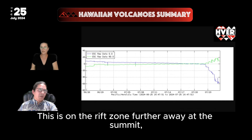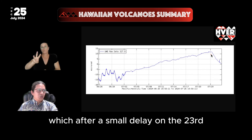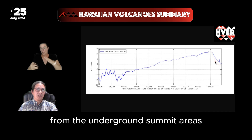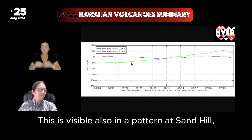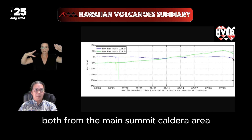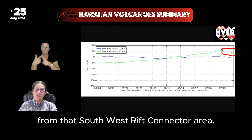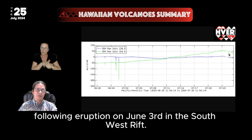This is on the rift zone. Further away at the summit, this is the Uekahuna tilt station, which after a small delay on the 23rd began to deflate and is now suggesting that magma is draining from the underground summit areas to feed this upper east rift intrusion. This is visible also in a pattern at Sand Hill, where we're showing a similar amount of tilt drop — both from the main summit caldera area, as well as in the green component from the southwest rift connector area, both of which had been building up with pressure following the eruption on June 3rd in the southwest rift.